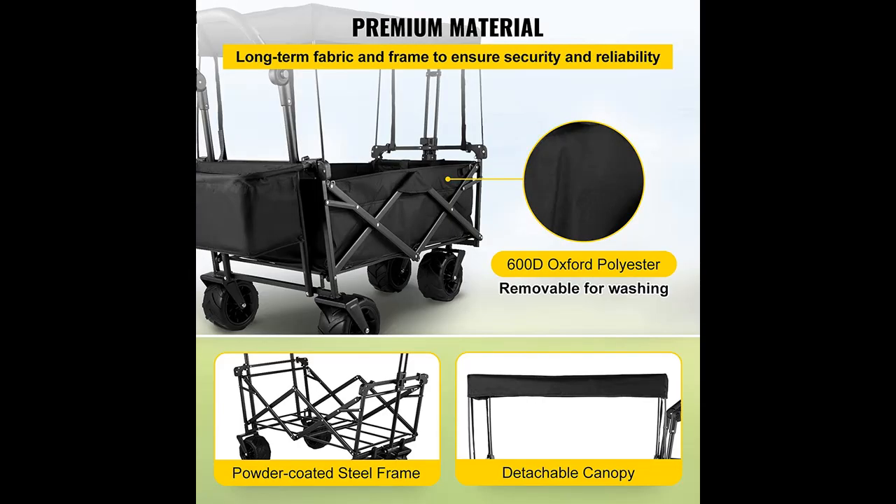Why choose the HappyBee Extra Large Collapsible Garden Cart with Removable Canopy? Below are some reasons why you should choose.